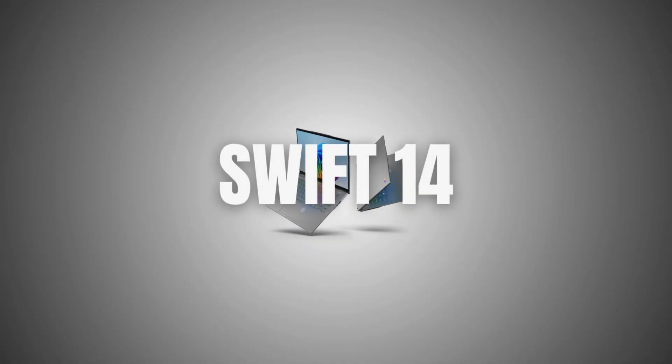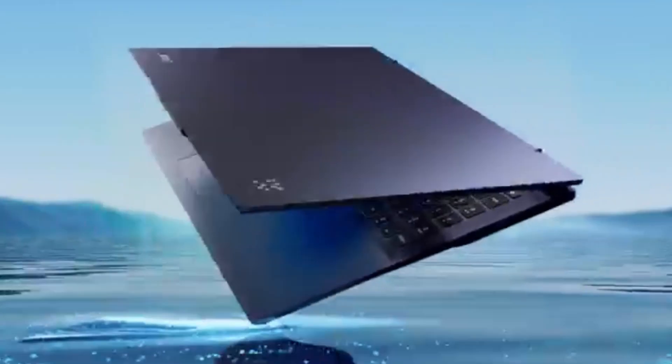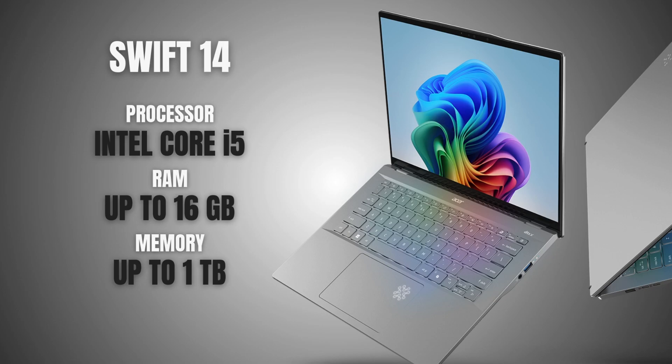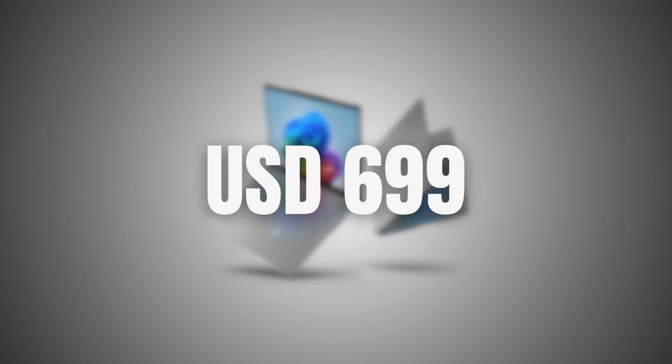Our last pick is the Acer Swift 14. It's built for students who need a premium yet lightweight laptop. With a high-quality touchscreen display and solid performance, it's ideal for drafting, rendering, and presentations. Plus it has a long battery life, which makes it perfect for long hours working on a project. It has the best specs out of all five laptops, and right now it's on sale for $699 USD, which really fits the bill.